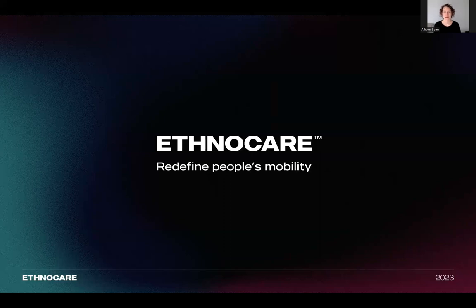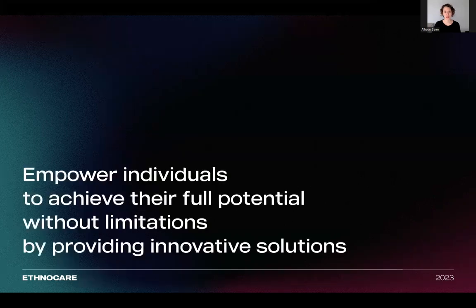Ethnocare is a medtech company specializing in designing the next generation of orthopedic products. At Ethnocare, we aim to empower individuals to achieve their full potential without limitations by providing innovative solutions that improve users' lives.